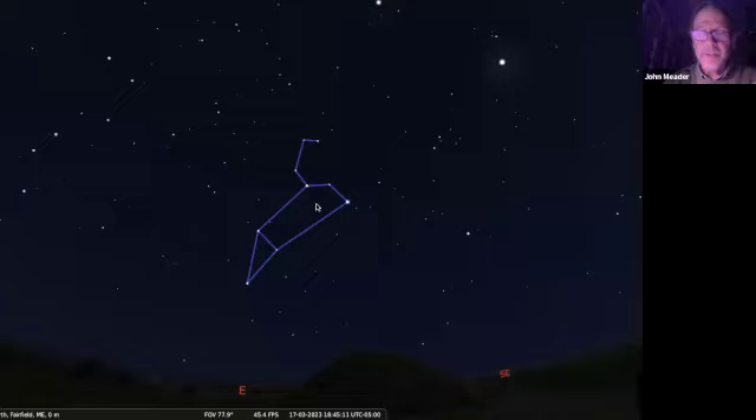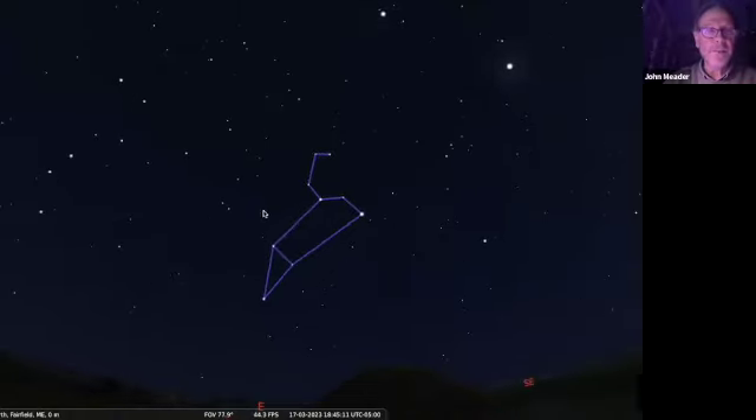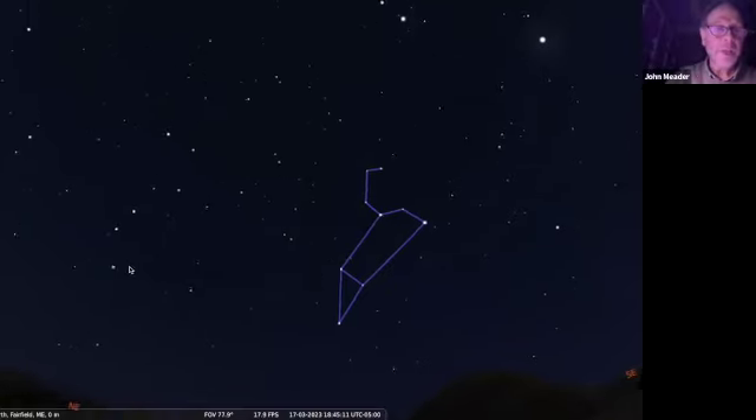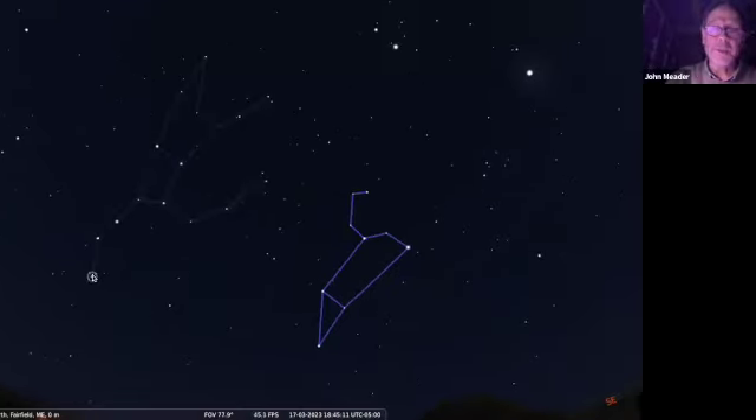It's right in the great springtime constellation of Leo the lion. If you have a hard time finding Leo, here's the trick - most people can find the Big Dipper. Do you see the Big Dipper over here in the northeast? We've got three stars for a curved handle and four stars for the pot or bowl. Most people, if they can't find anything else, can at least go out and find the Big Dipper.